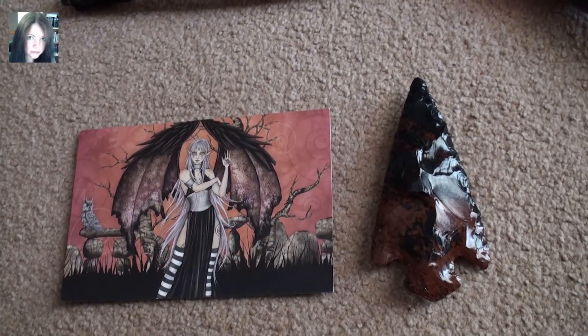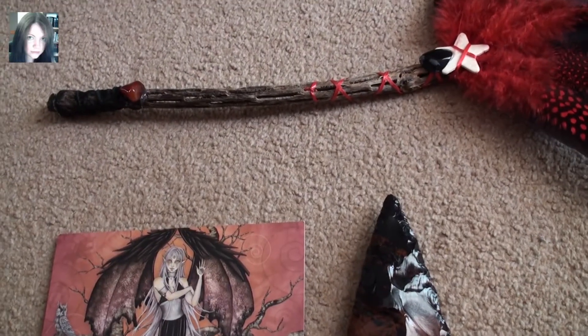Thank you so much once again darling, and to everybody else — go check her stuff out, go! Many blessings.